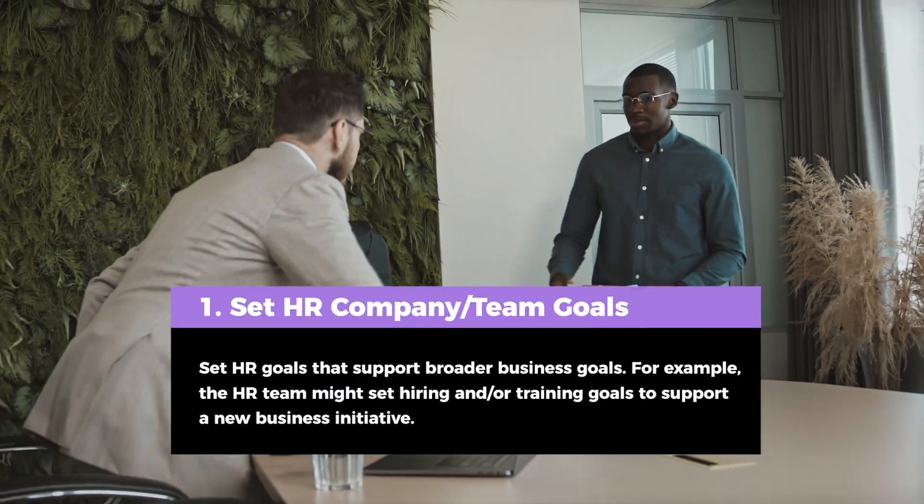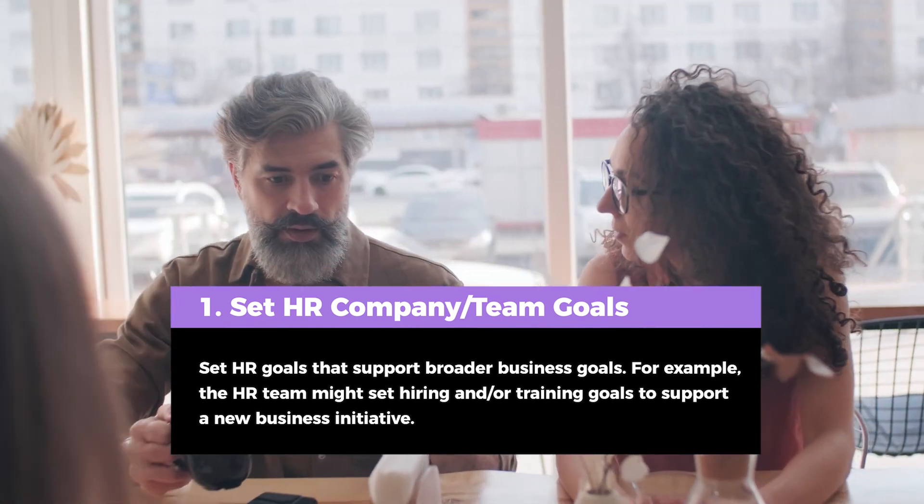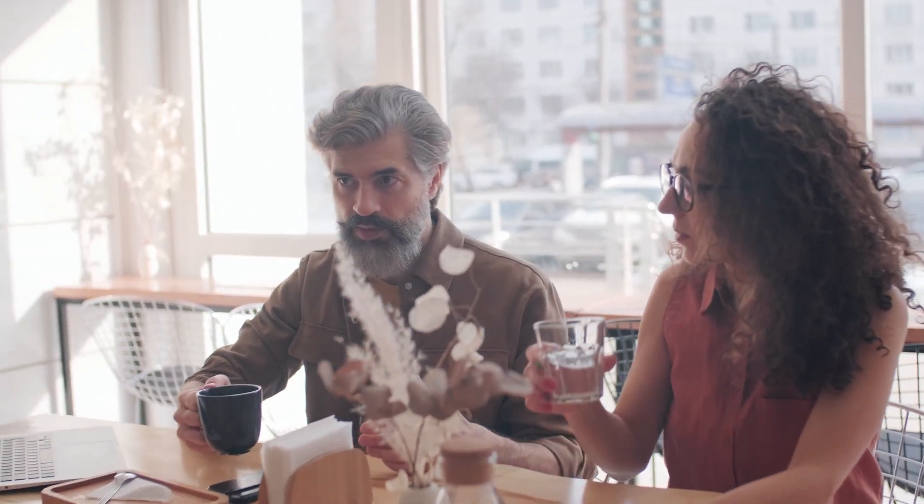Tip 1: Set HR goals that support broader business goals. For example, the HR team might set hiring and/or training goals to support a new business initiative.